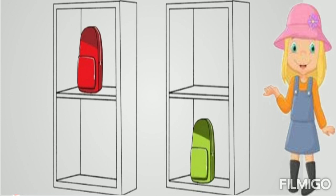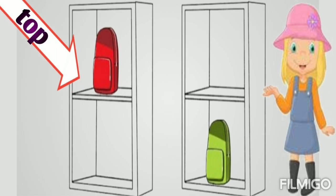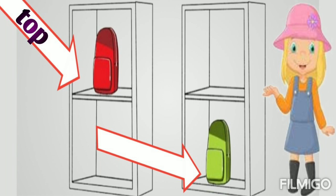Here two almirahs are there with bags. The red bag is on the top shelf of the almirah, and the green bag is on the bottom shelf of the almirah.